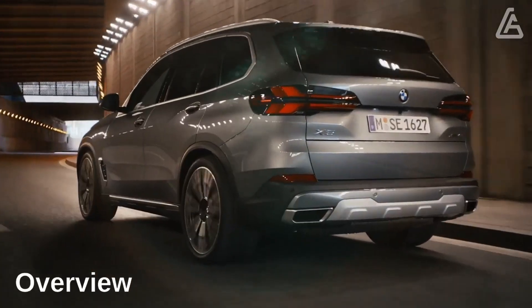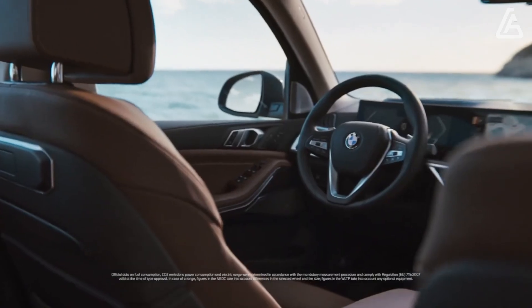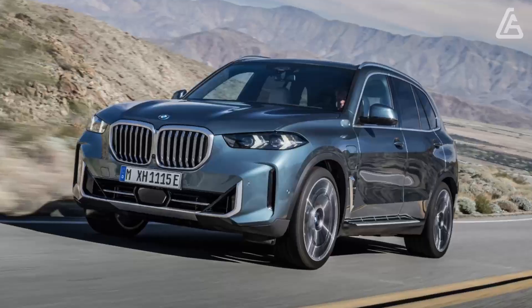It may not be as amusing to drive as the Porsche Cayenne, nor is it as easily smooth as the Genesis GV80, yet the 2024 BMW X5 mixes qualities from both of those to make a pleasing, and pleasantly rich, center ground.